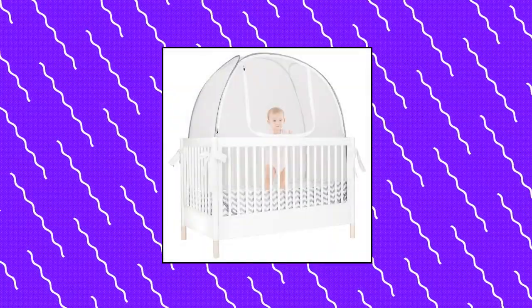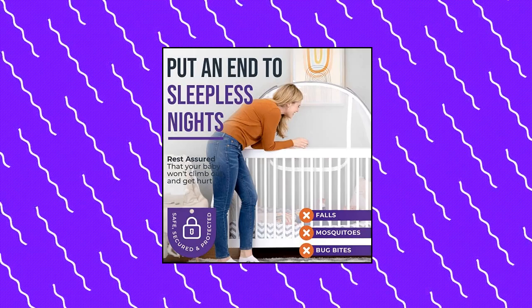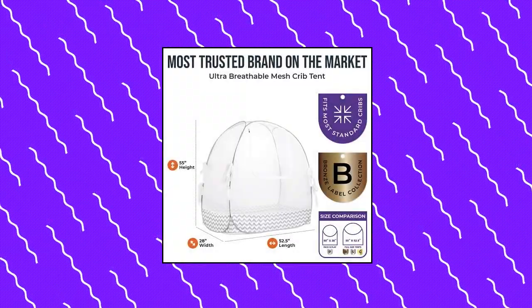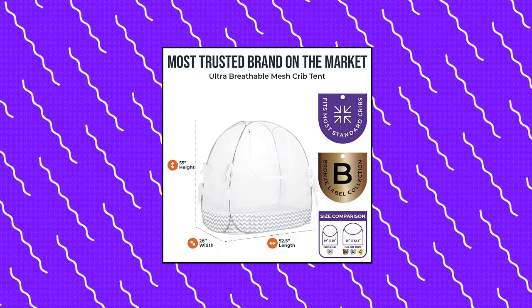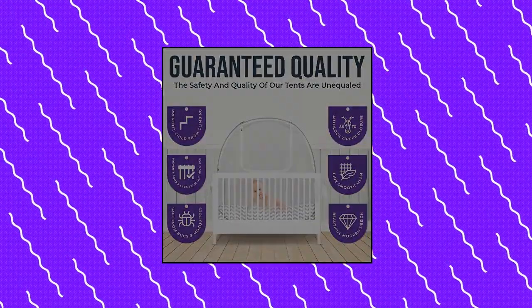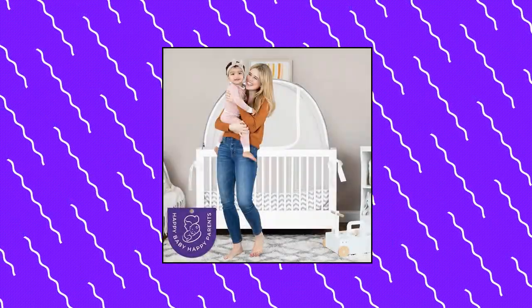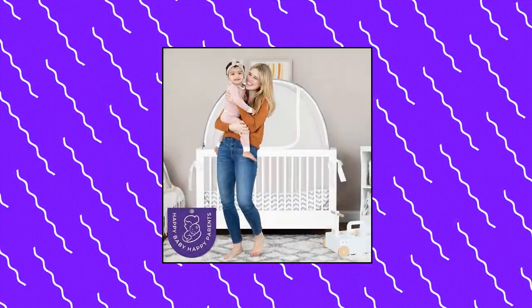Pro Baby Safety Baby Crib Tent: If you find yourself frequently checking the monitor or peeking in the room to make sure your child hasn't gotten out of their crib, then you're going to love this mosquito net for cribs. It keeps them safe and sound inside. The crib cover to keep baby from climbing out has thousands of tiny holes that allow air to circulate, so your child is cool and calm inside. It will also keep bugs and insects from sneaking their way inside.